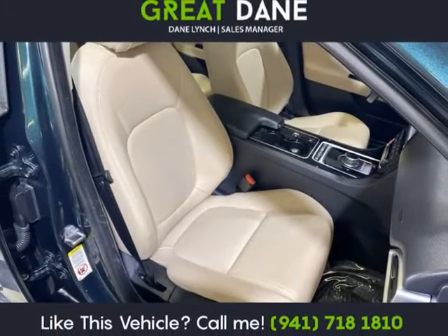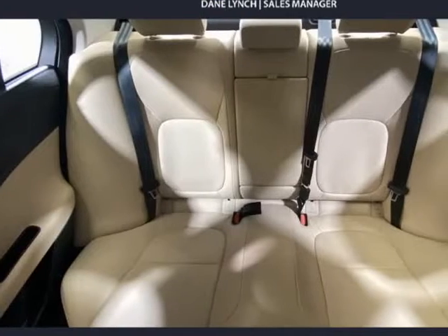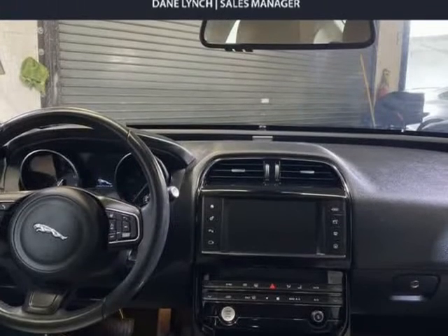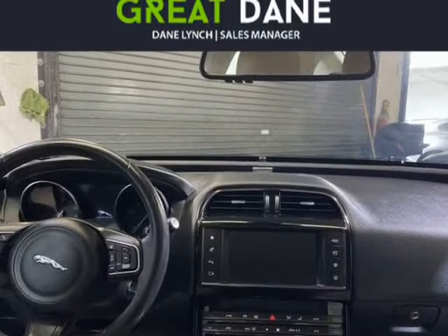Our Jaguar XE Premium has an aerodynamic and muscular stance that is perfectly proportioned and enhanced with a beautiful grille, alloy wheels, and a swept-back hood.